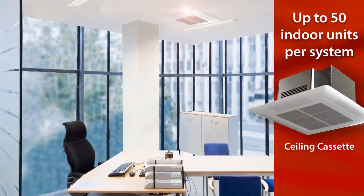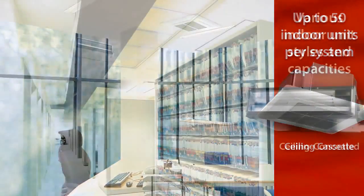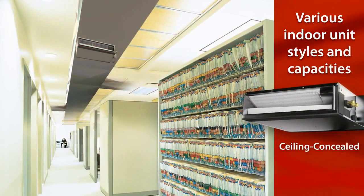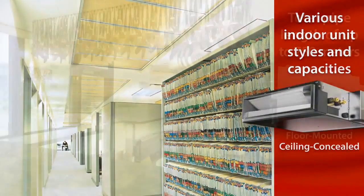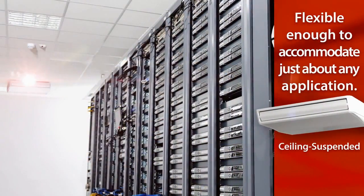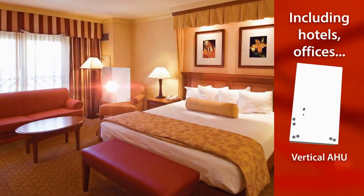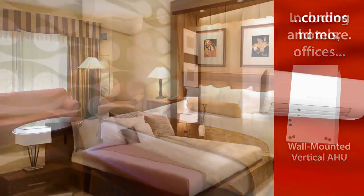Each CityMulti water source system can connect up to 50 indoor units of different styles and capacities. And with an exceptional total pipe length of up to 750 meters, CityMulti is flexible enough to accommodate just about any application, including hotels, offices, condos, and more.